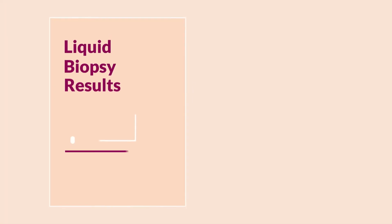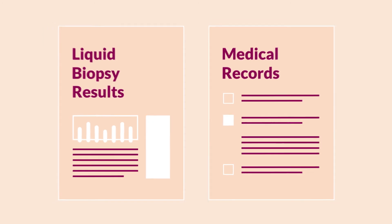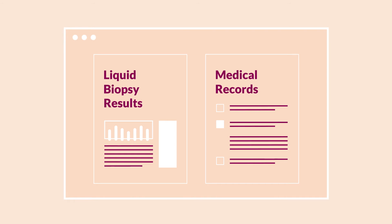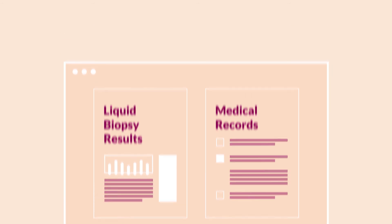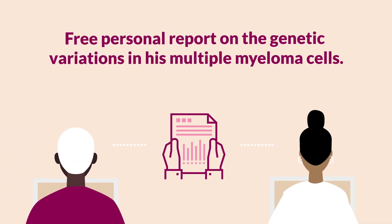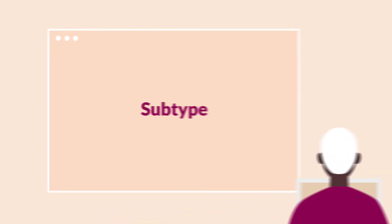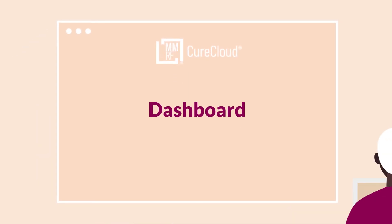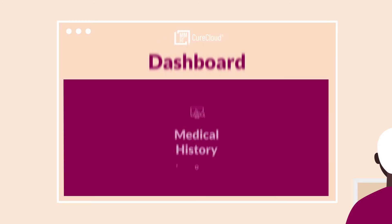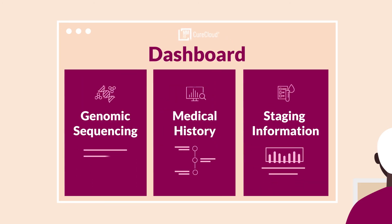The results are combined with Joe's medical records to get a clear picture of his disease history. Joe gets a free report on the genetic variations in his multiple myeloma cells and clinical trials he may be qualified for. His doctor also receives a detailed medical report with in-depth information on Joe's mutations. All this information lives on Joe's Cure Cloud dashboard, a secure visualization of his medical information all in one place.